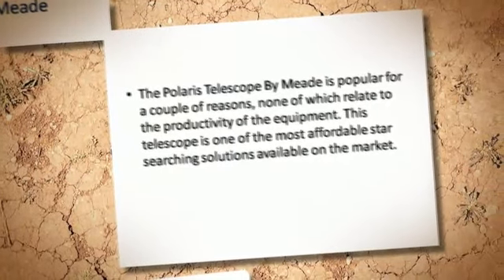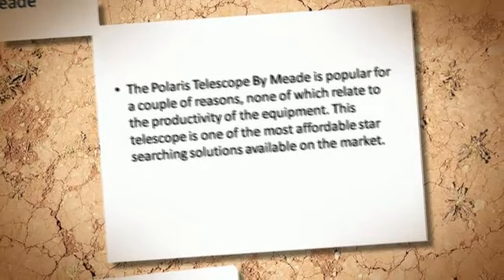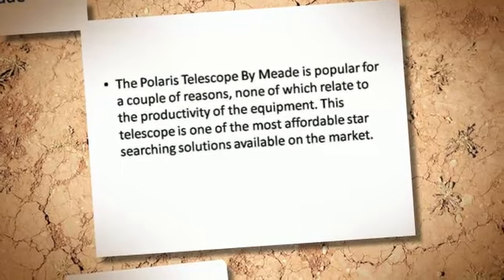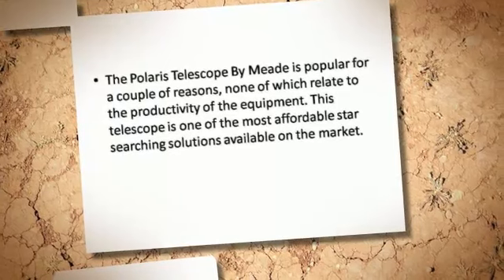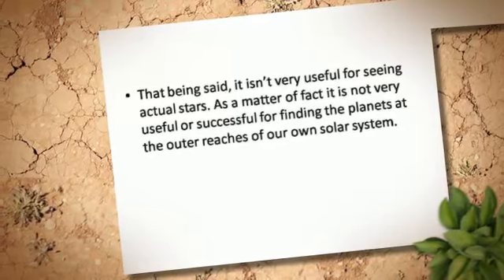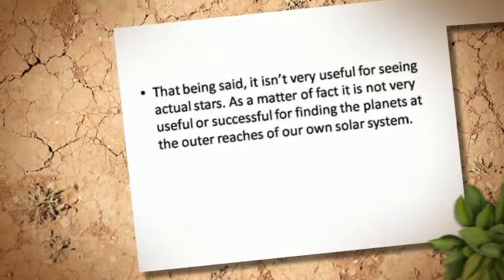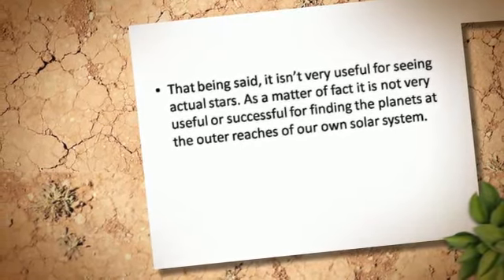The Polaris Telescope by MIT is popular for a couple of reasons, none of which relate to the productivity of the equipment. This telescope is one of the most affordable star searching solutions available on the market. That being said, it isn't very useful for seeing actual stars, and it is not very useful or successful for finding the planets at the outer reaches of our own solar system.